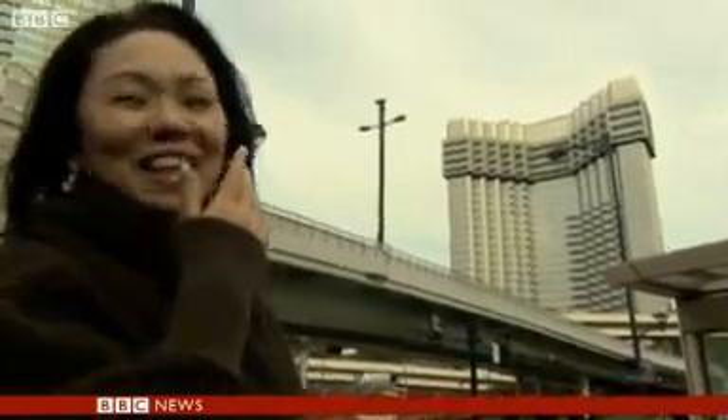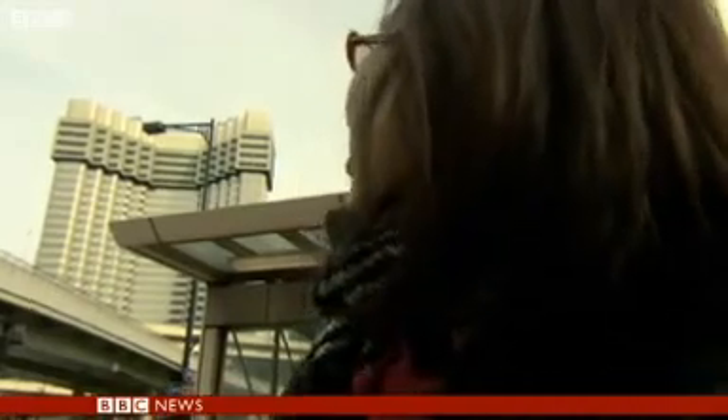Really, says this woman? I didn't realize. Oh yes, says this woman — I have a photo of what it used to look like. It was much taller.